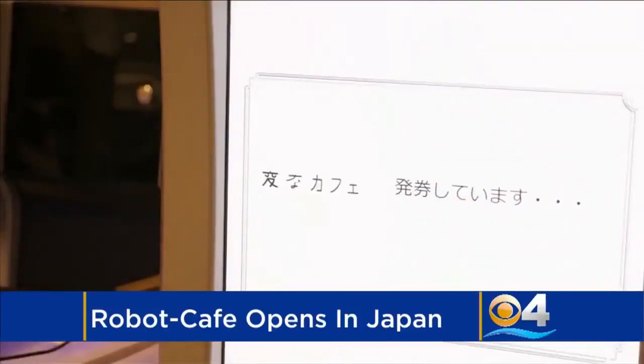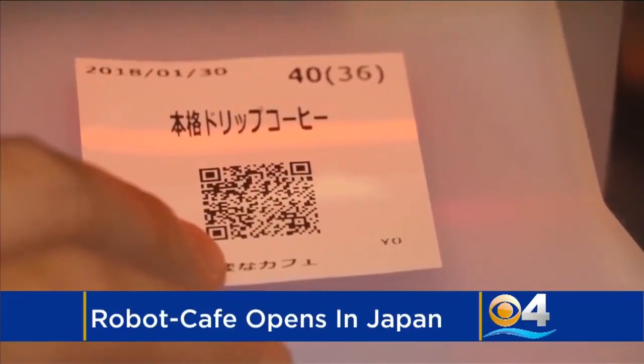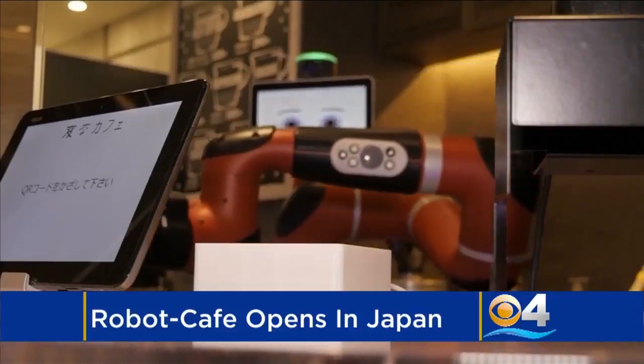Here's how it works. You can pay for your drink at a vending machine. It gives you a code that you scan at the counter. And voila, robot barista Sawyer gets to work. About four minutes later, you have your order.